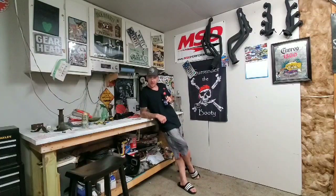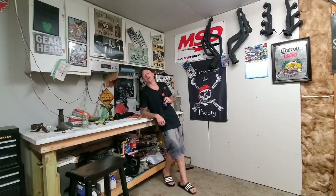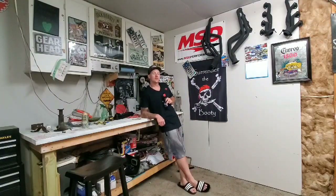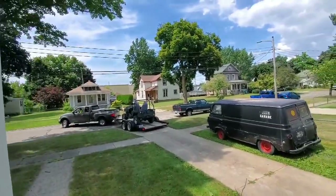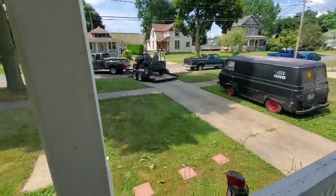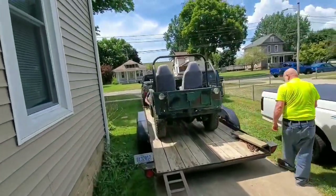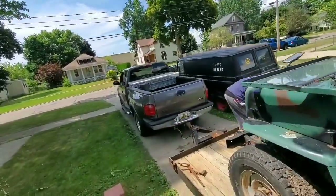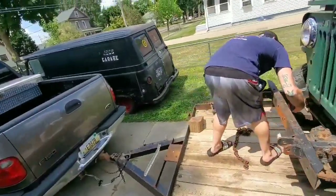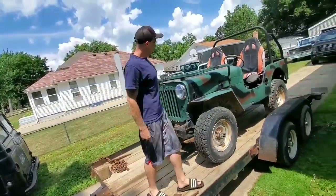However, we did acquire a new member of the family. That new member is a 1957 Willys out of Arizona. Without further ado, let's check it out. Oh, there she is! This thing is cool.